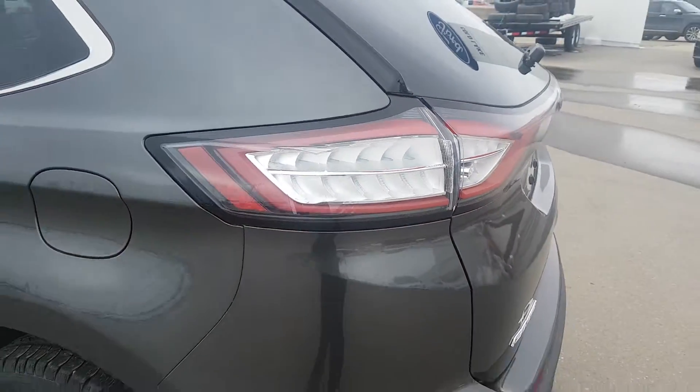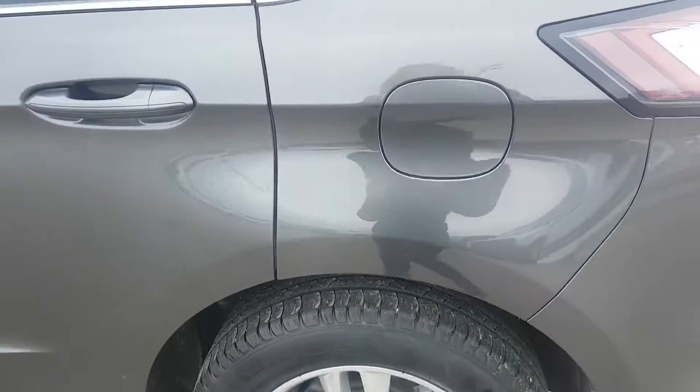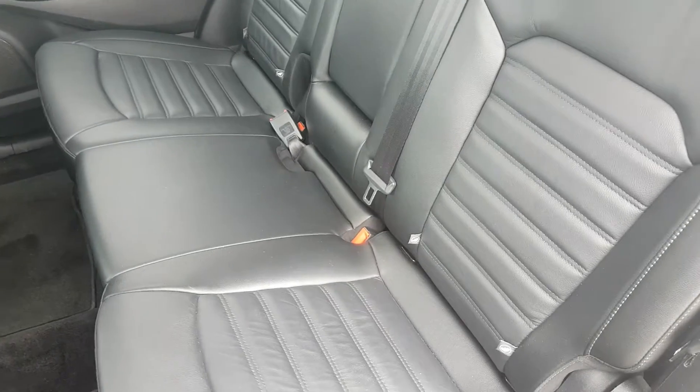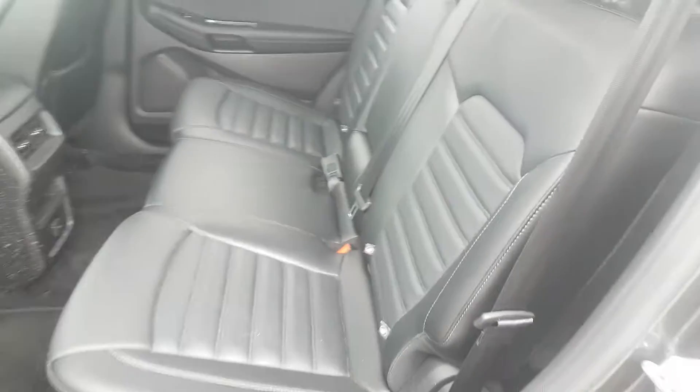It's got the nice rear-view lights there. Leather throughout — it's in great shape. Lots of room for three people back here.